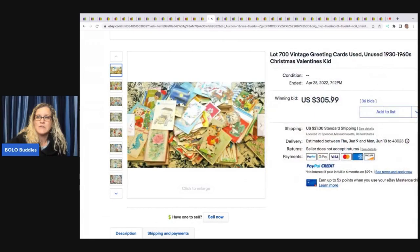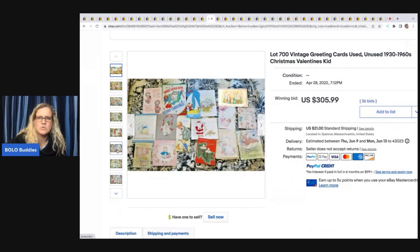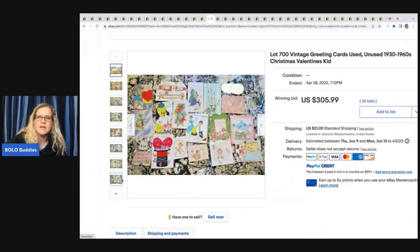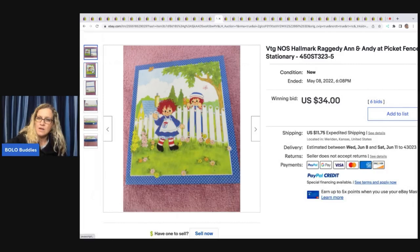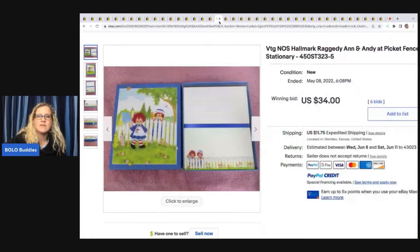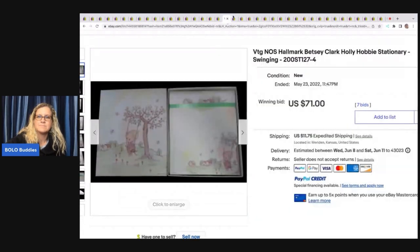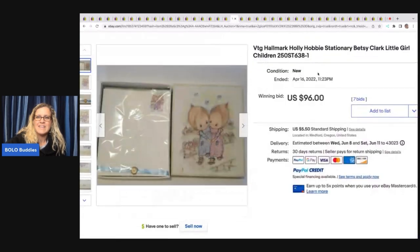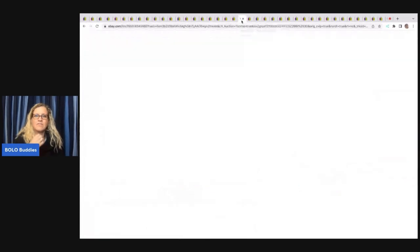Here are 700 vintage greeting cards, unused, 1930s to 1960s, Christmas and Valentine's Day. These sold for $305 plus shipping. Raggedy Ann Hallmark, new old stock — this is a stationery set that sold for $34. Not huge money, but if you can pick it up for a buck or so, that's a great return. Definitely check stationery. Here's another Betsy Clark stationery — $31 plus shipping. Here's another Betsy Clark stationery that sold for $96 plus shipping. People love her art.